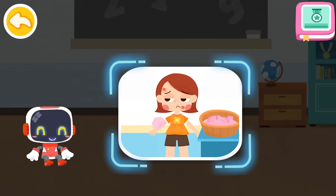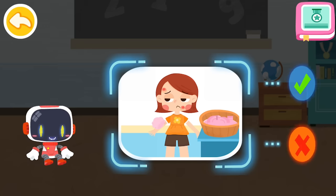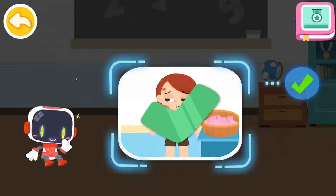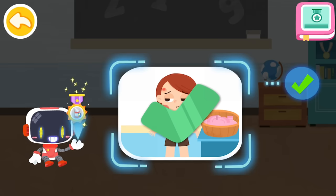Is it right to use soapy water to clean the wound after a bee sting? You are right — that's the right thing to do. You're awesome. Congratulations on winning a badge.